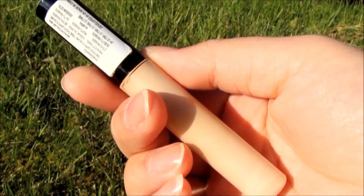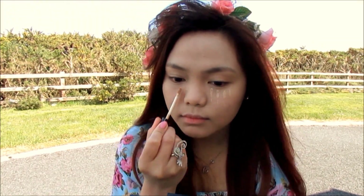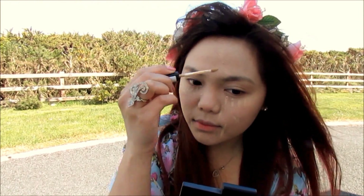Then taking my concealer from Collection, I shall attempt to hide my dark circles. I've been getting a lot of pimples as well lately, so it's important for me to cover them up with my concealer.